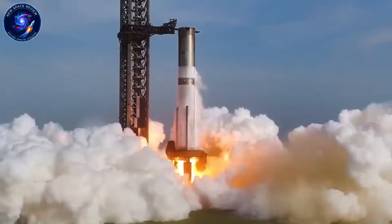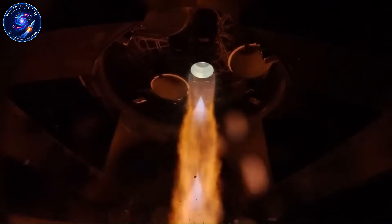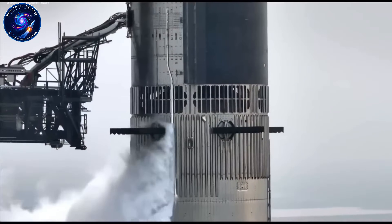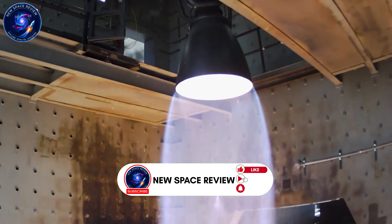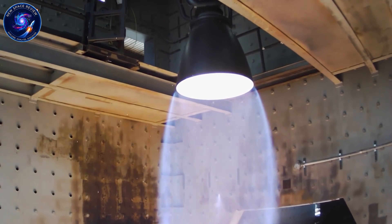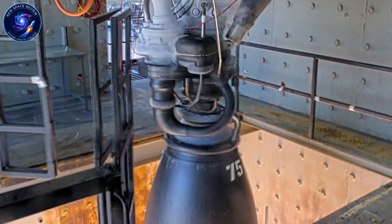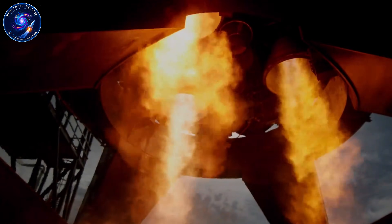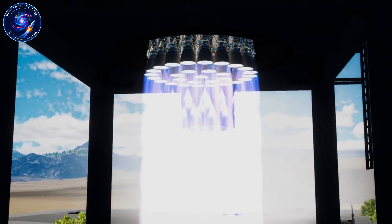SpaceX just leaked something massive. Raptor 4 will hit 330 tons of thrust per engine, pushing Starship past 10,890 tons at liftoff — nearly three times Saturn V's power. But here's what doesn't make sense. While most rocket engines get more complex as they get stronger, Raptor 4 is going the opposite direction: fewer parts, cleaner design, higher performance. How does SpaceX pull off more power with less complexity, and what does this engine unlock that Musk isn't telling us yet?